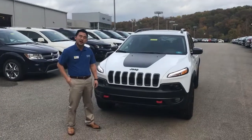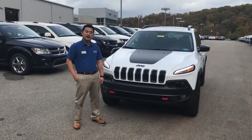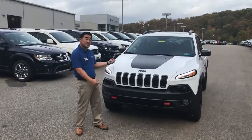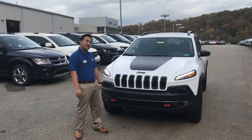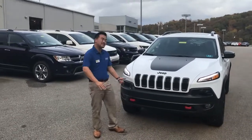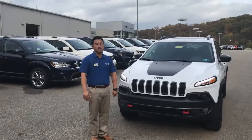Hey guys, this is Zach Lusher down at Goldie Auto in Huntington, West Virginia. Phone number is 304-288-5286. This is a brand new 2018 Cherokee Trailhawk L+. This thing's an amazing off-road vehicle, as well as having tons of luxury features.